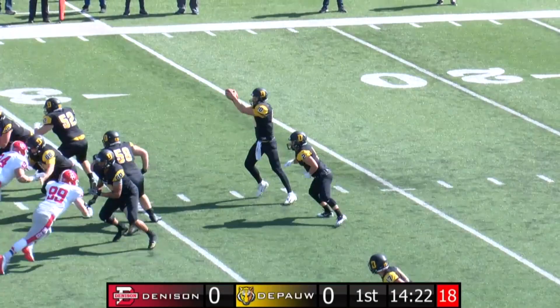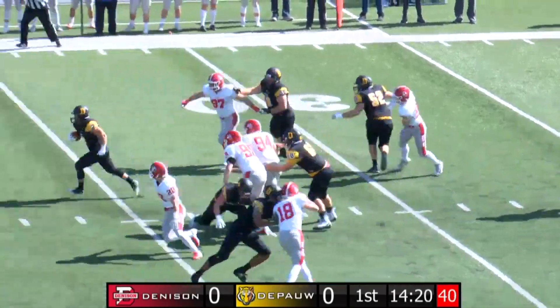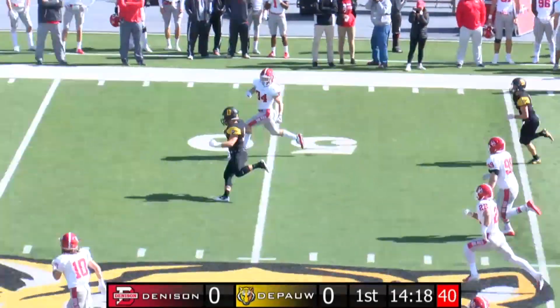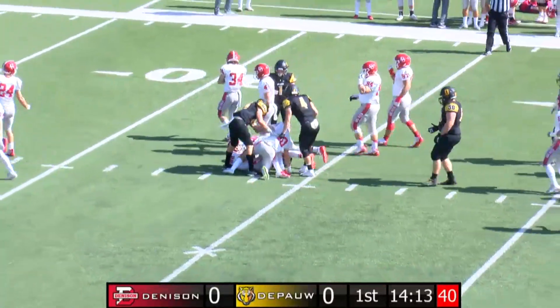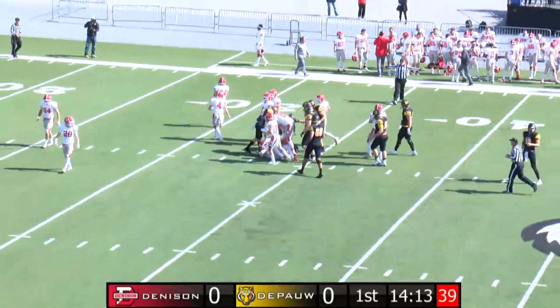3-by-1 wide receiver set, 3 on the near, 1 on the far. Cleveland in the backfield. He's going to get the handoff, and he's going to be going — all the way to the 50, not even touched past the line of scrimmage, spinning past the 40 into Denison territory, all the way down to the 34-yard line.